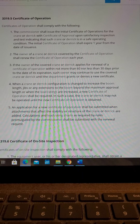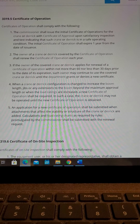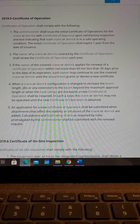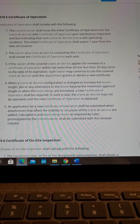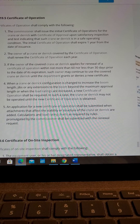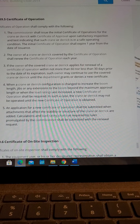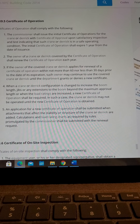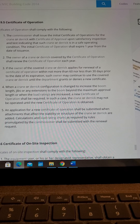Item 2: The owner of a crane or derrick covered by the Certificate of Operation shall renew the Certificate of Operation each year. If the owner applies for a renewal within not more than 60 nor less than 30 days prior to the date of expiration, such owner may continue to use the covered crane or derrick until the department grants or denies a new certificate.